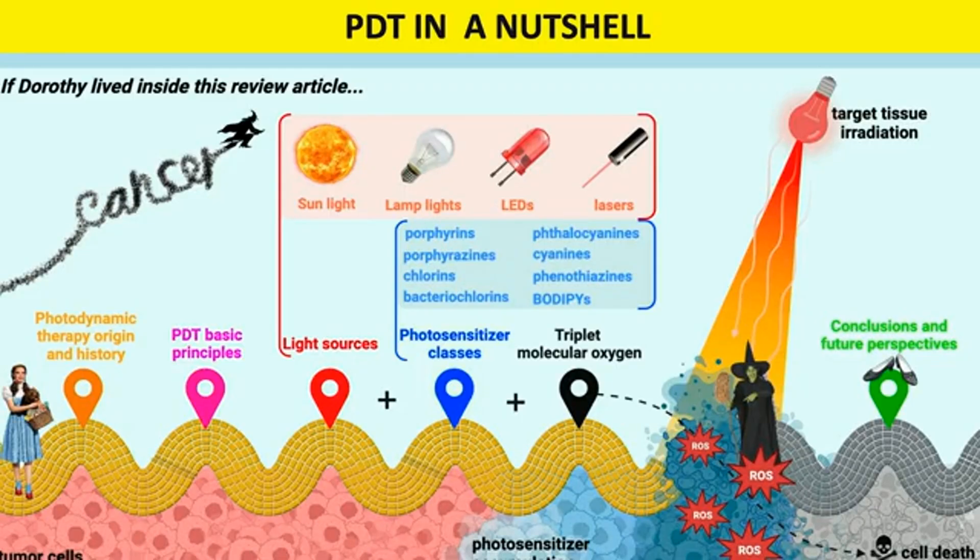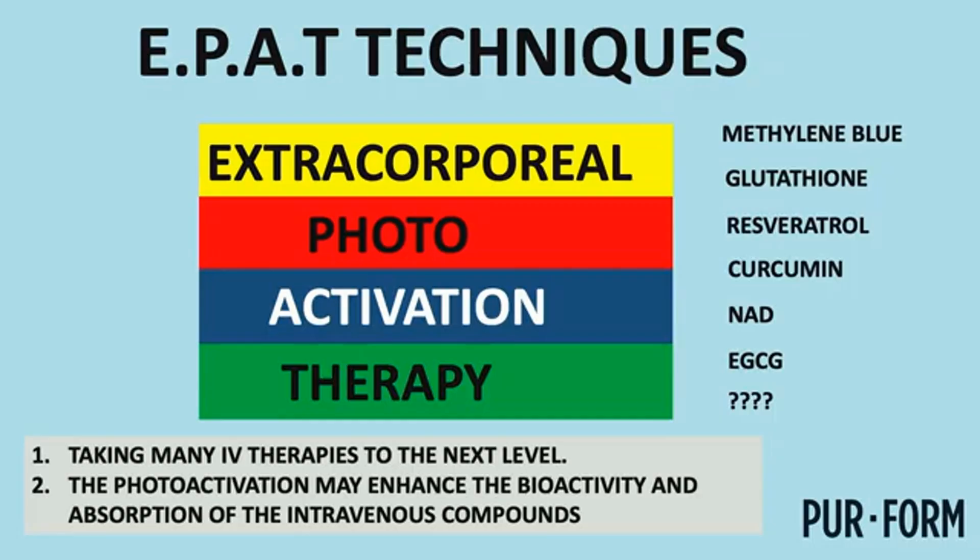Here's a diagram — little Dorothy from The Wizard of Oz — illustrating the principles of photodynamic therapy. We have various light sources, including the sun, and photosensitizers that create reactive oxygen species. A normal cell can usually withstand that mild stress, but a cancer cell or a cell invaded by a virus cannot — and the cell dies. At the same time, we're hopefully getting mitogenesis and mitophagy.